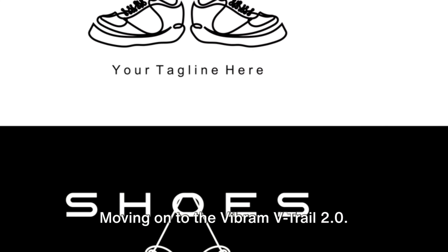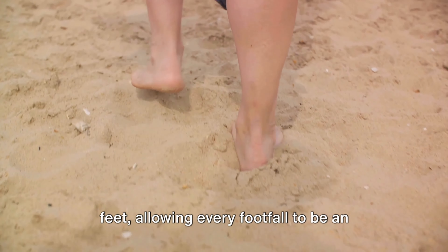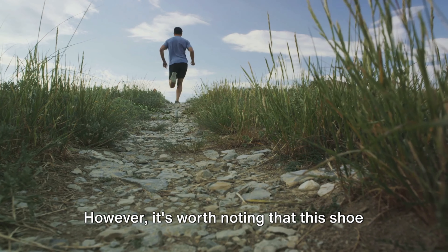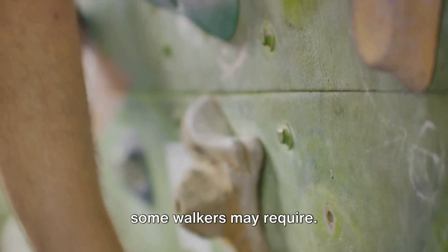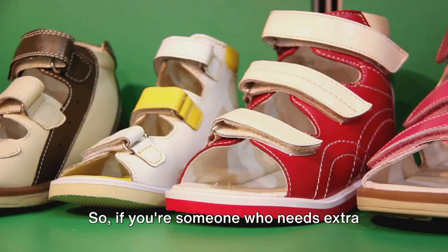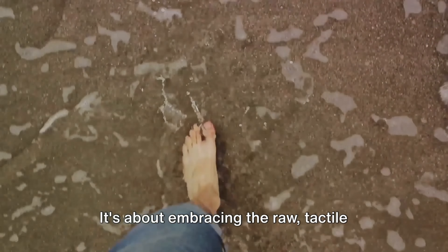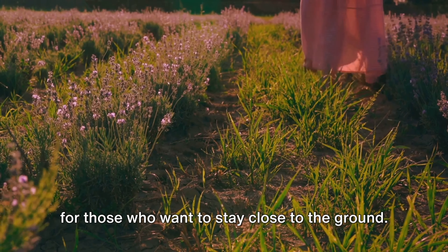Moving on to the Vibram V-Trail 2.0. This shoe breaks the mold with its minimalistic design, taking us back to the basics. It's for those who crave a close connection to the ground beneath their feet, allowing every footfall to be an interaction with the terrain. The Vibram V-Trail 2.0 provides an almost barefoot experience, offering a unique blend of freedom and adventure. However, its minimalist design means it lacks the substantial protection and support that some walkers may require. But for those who love feeling every pebble and twig underfoot, it's a game-changer — embracing the raw, tactile experience of walking.